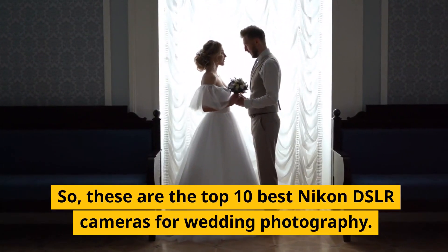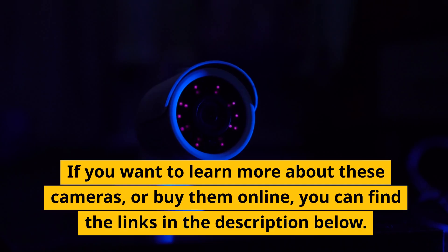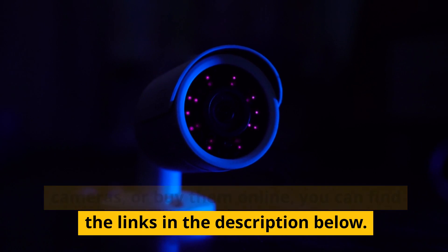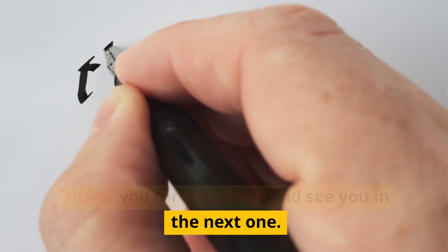So those are the top 10 best Nikon DSLR cameras for wedding photography. If you want to learn more about these cameras or buy them online, you can find the links in the description below. Thank you for watching, and see you in the next one!